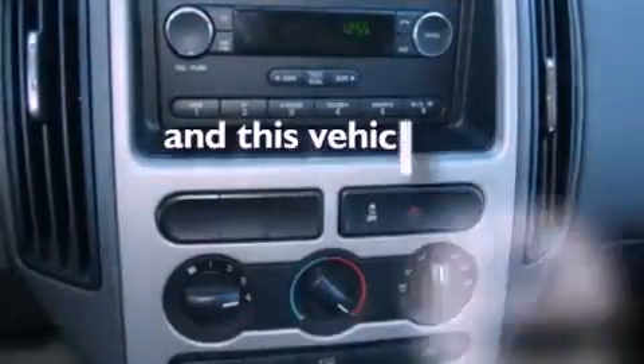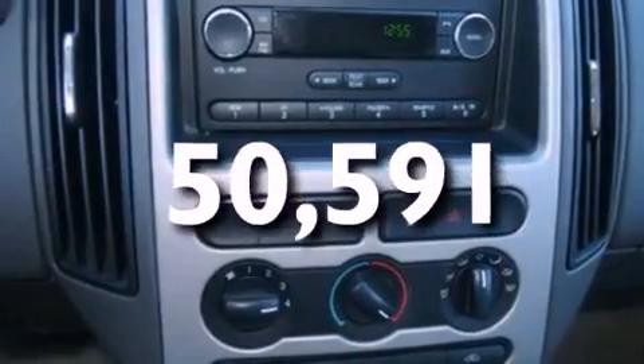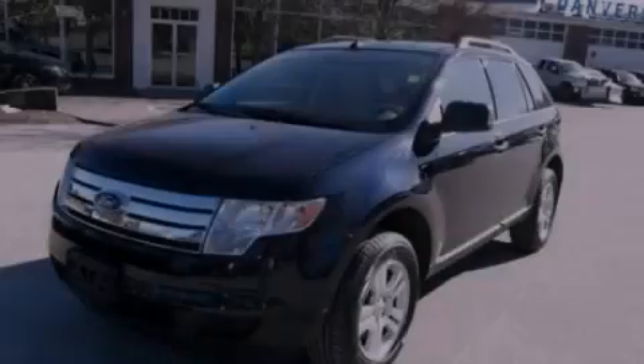This vehicle has fewer than 51,000 miles on the odometer. Call or visit us right now and arrange your test drive today.